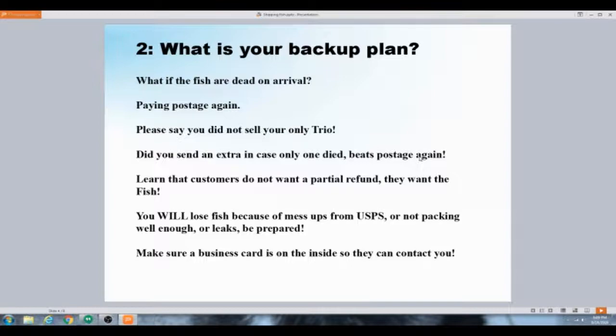It's highly recommended to send one or two extra fish, even if they're just fry, as long as you know they're breeding true. You can sex guppies once they're four to five weeks old. You don't want to have to ship again just because one of three died — now you're paying seven or twelve dollars again to ship one single fish. Customers don't want a partial refund; they want the fish. They won't accept being prorated — they'll say 'send me the other fish.'